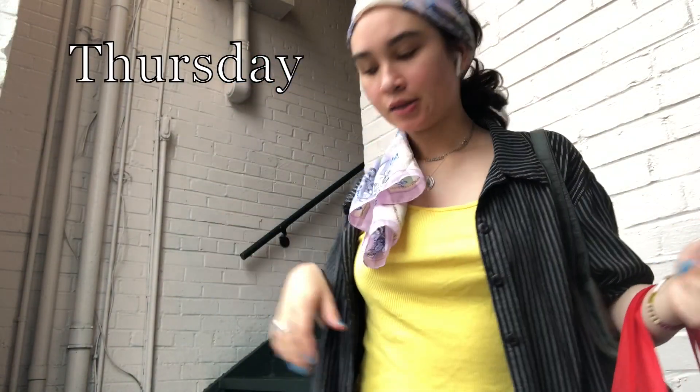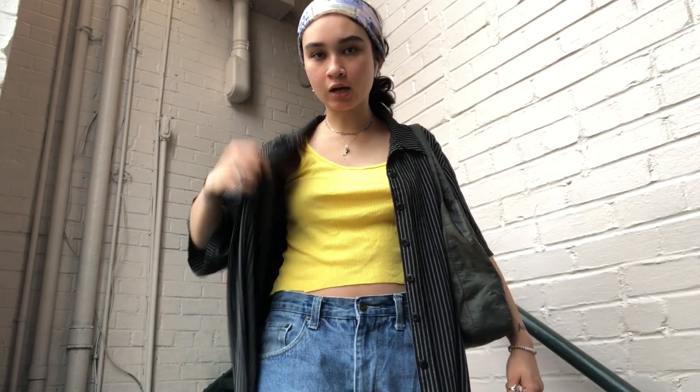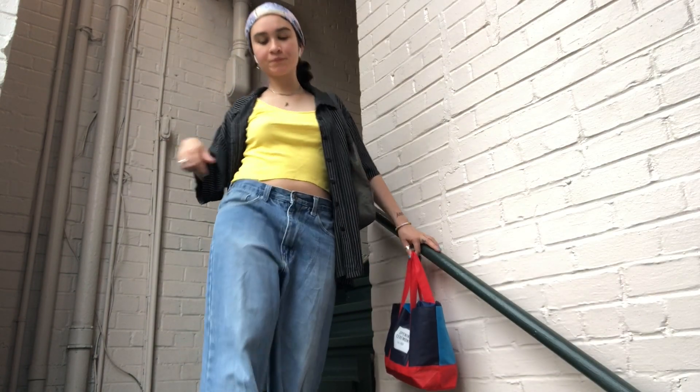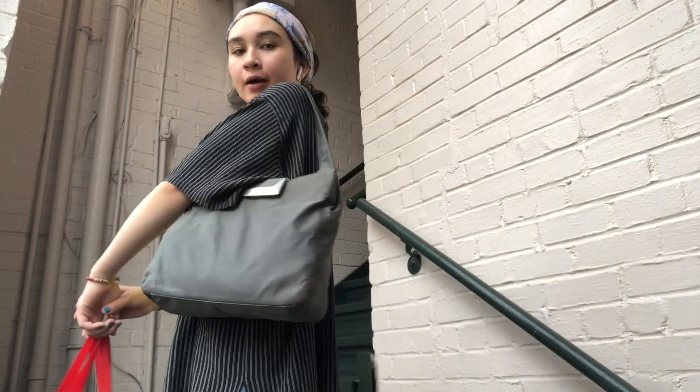I guess I'm just gonna keep doing this — going to work again, wearing this tank top. I don't know where this is from; it's thrifted. The jeans I got from Kiko, and yeah, heading to work.